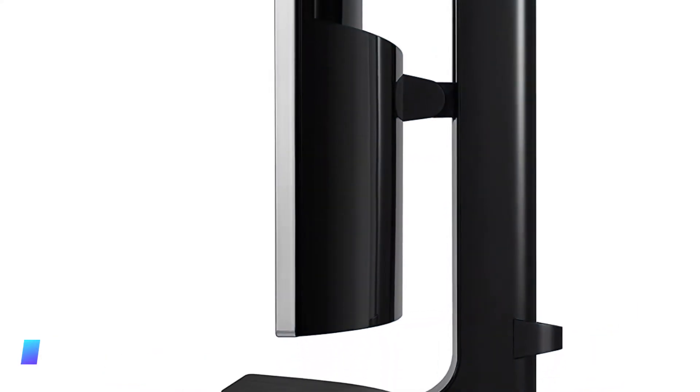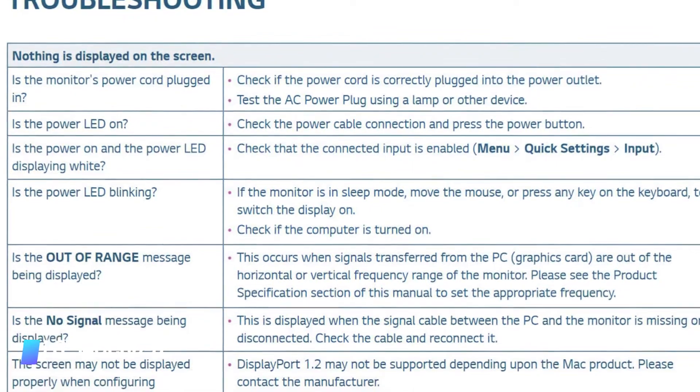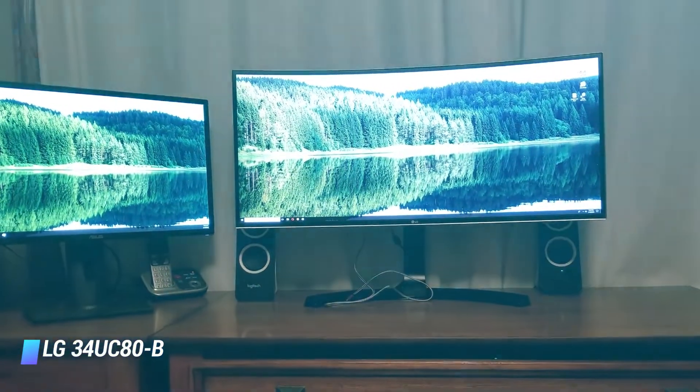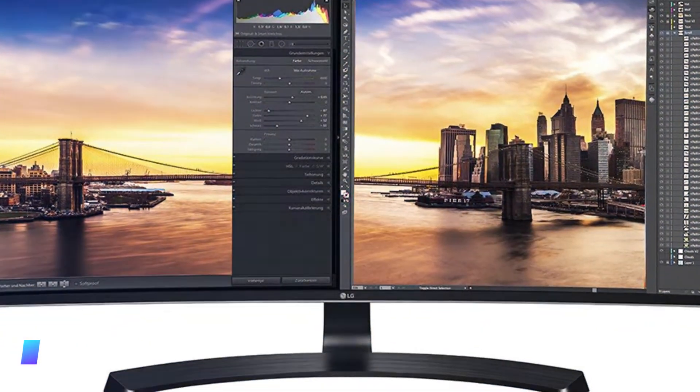The LG 34UC80B 34-inch 21.9 curved ultra-wide QHD IPS monitor is one of the more popular picks amongst graphic designers. The features that allow users to complete Excel spreadsheets and various Microsoft Office documents without too much effort are also what makes this monitor a very good option for workers who need wide screens.